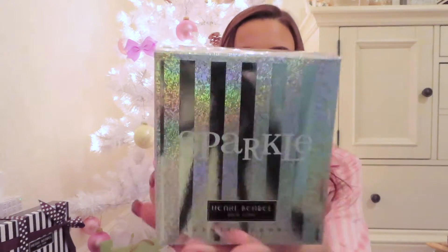The last candle I got was from Henry Bindle in the scent Sparkle, and I am so sad that Henry Bindle is going out of business — someone needs to do something about that. But yeah, this candle smells really good.